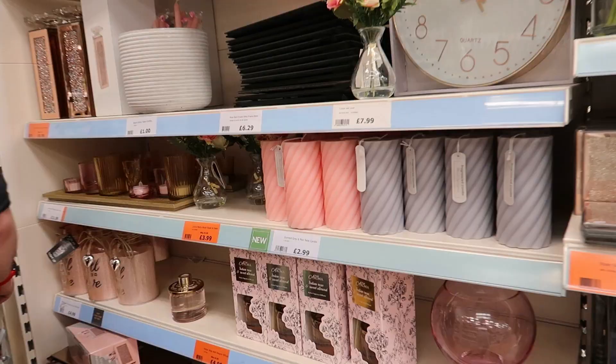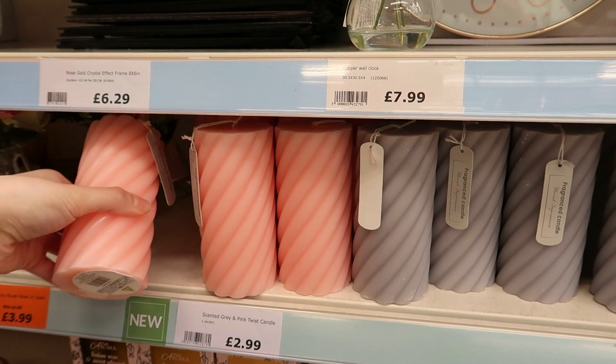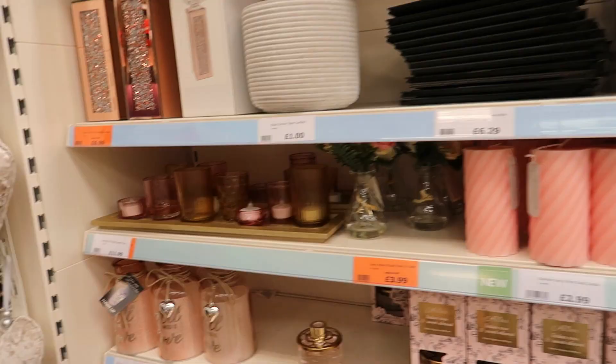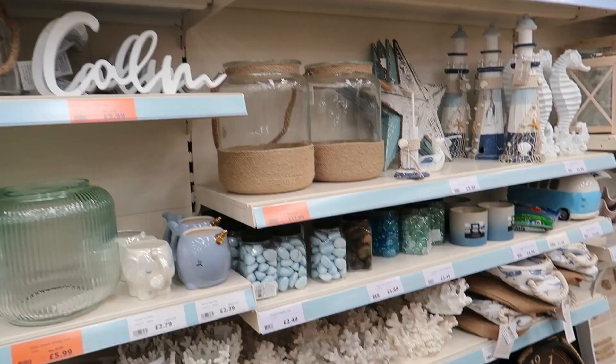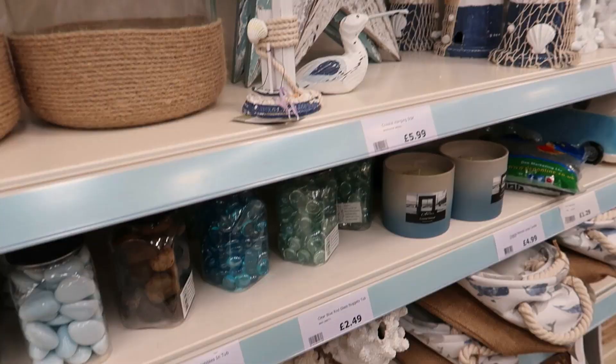They're all in as well. There's a twisted candle there — just for mum, £2.99 in grey or pink. Let's see what's around here — there's some seaside sort of stuff. Pebbles — well actually they're nuggets. When I wanted them they weren't in stock.